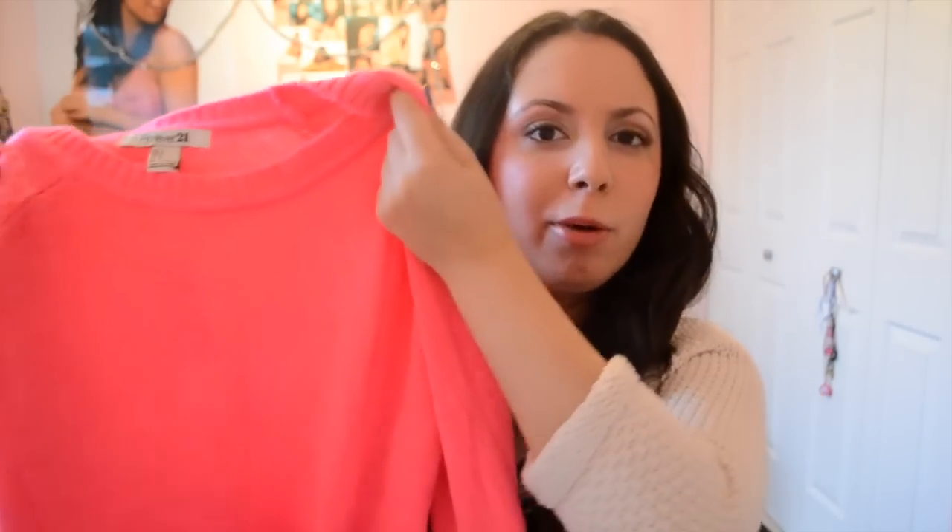My last purchase from Forever 21 is this neon hot pink sweater, and it is super soft — way softer than the other sweaters. It's just a normal sweater but I never knew they made hot pink cozy warm winter sweaters, so I was like, 'I need that.' I think this will look really cute paired with the Peter Pan collar I bought, which I'm going to show you guys in a moment.